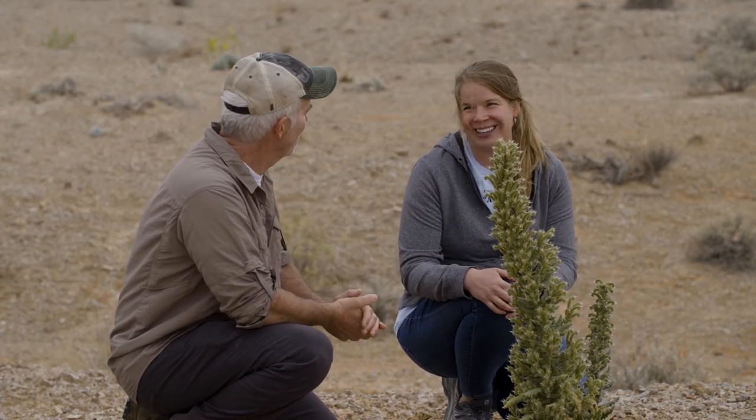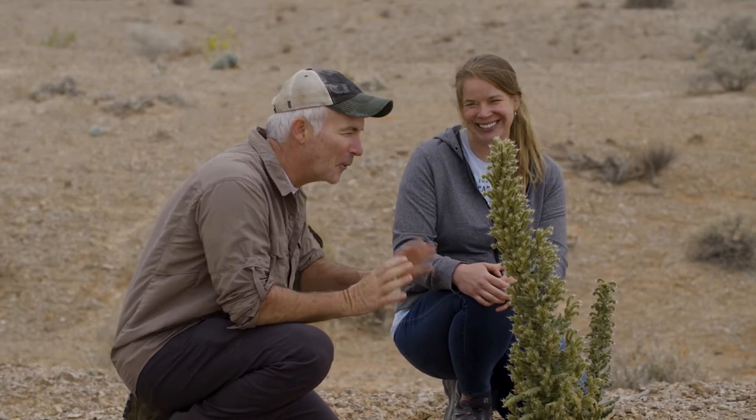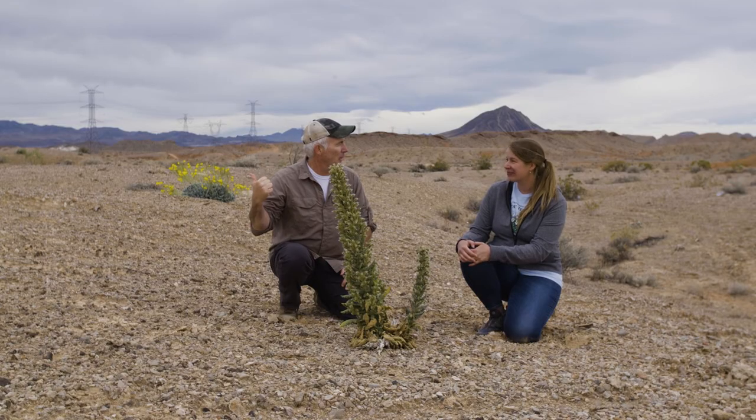I wonder how that makes you feel as a botanist out here in the Mojave. I get very frustrated — I think people just don't understand how cool these plants are and how important they are, and if they did, maybe they wouldn't dump their trash out here. Do you ever talk to them? I do not. Hold on, I got you covered.